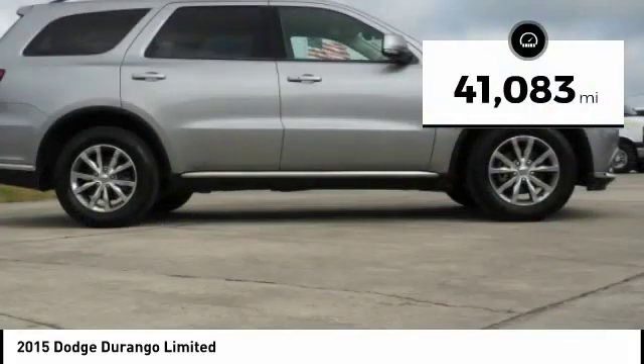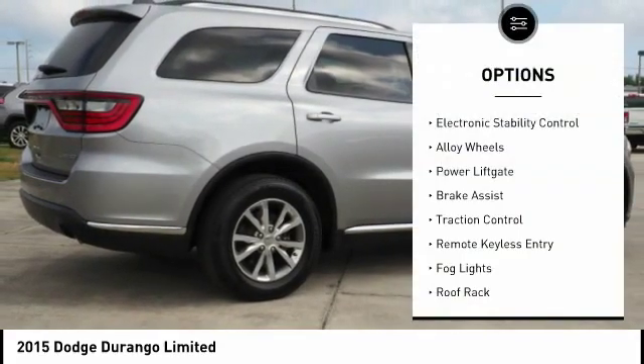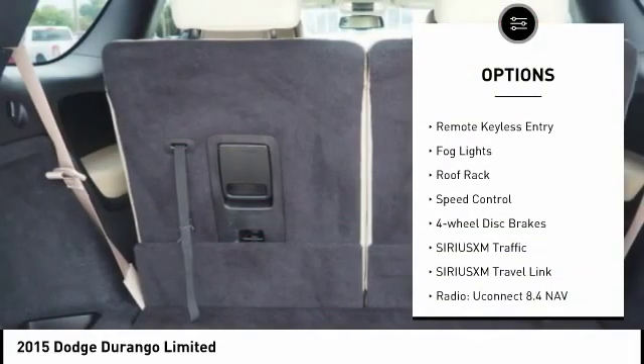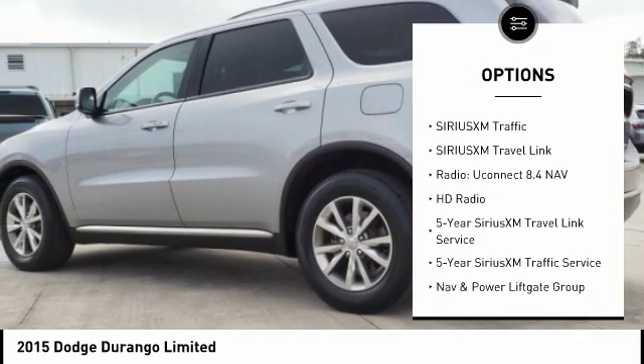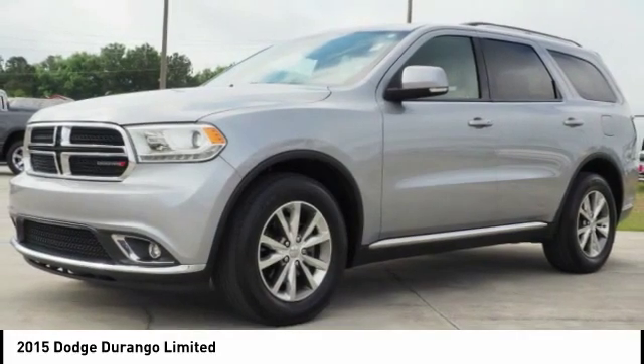This vehicle has less than 45,000 miles. Here are some of this vehicle's great options: electronic stability control, alloy wheels, power lift gate, brake assist, traction control, remote keyless entry, fog lights, roof rack, speed control, and four-wheel disc brakes.